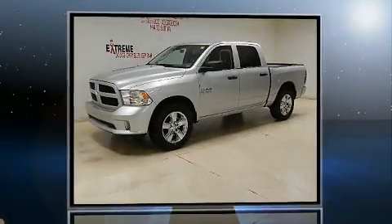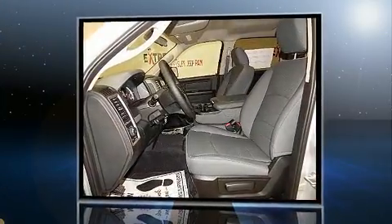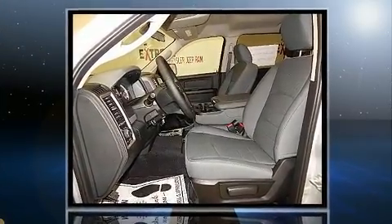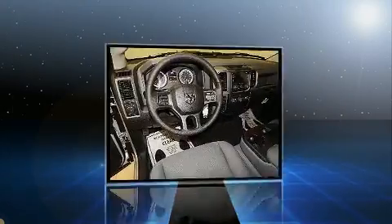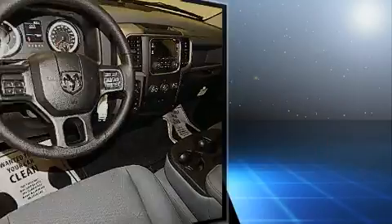Treat yourself to a test drive in the 2017 Ram 1500. Smooth gear shifts are achieved thanks to the refined six-cylinder engine, and for added security, Dynamic Stability Control supplements the drivetrain. Four-wheel drive allows you to go places you've only imagined.